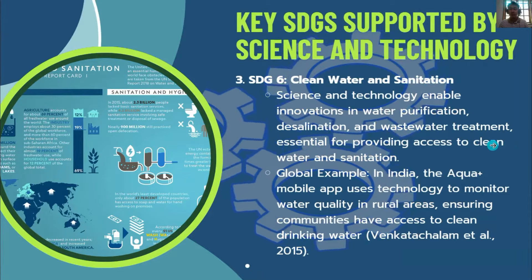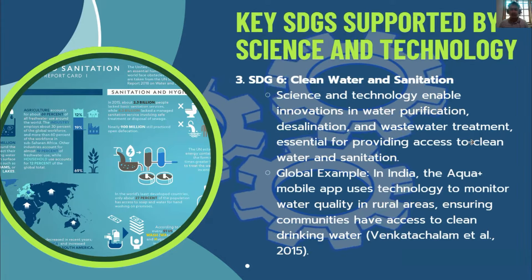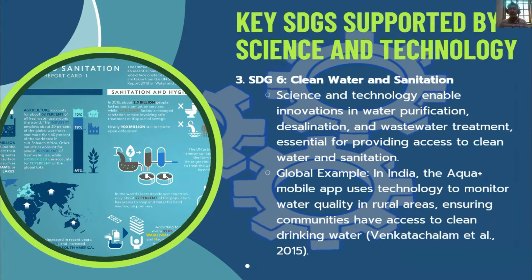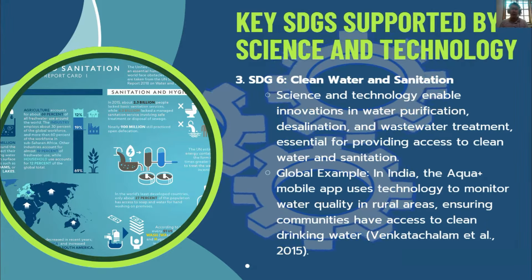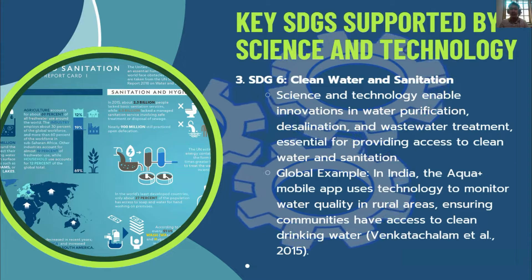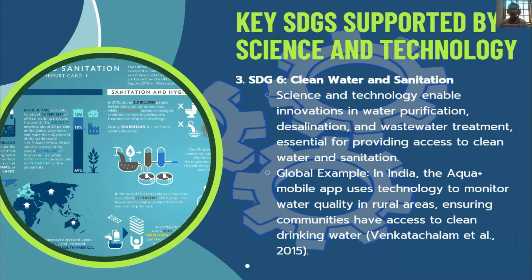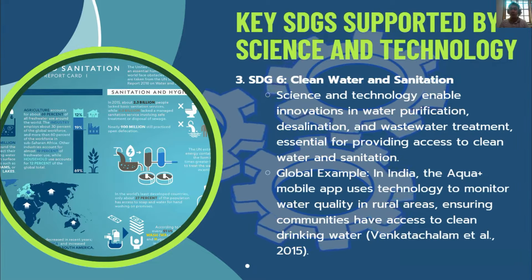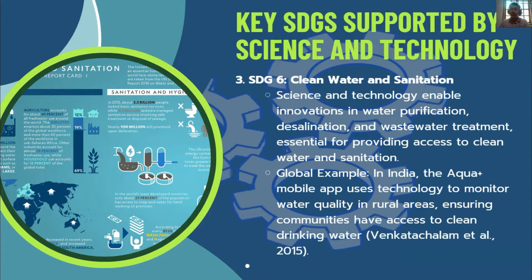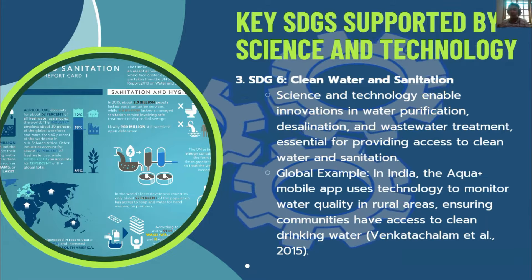SDG 6 — Clean Water and Sanitation: Science and technology enable innovations in water purification, desalination, and wastewater treatment, which are essential for providing access to clean water and sanitation. In India, the Aqua mobile app uses technology to monitor water quality in rural areas, ensuring safe and clean drinking water for communities.